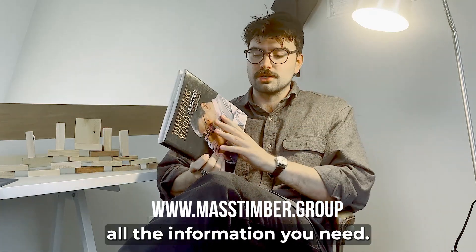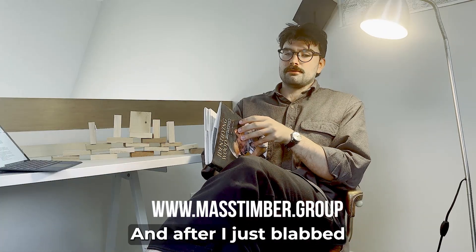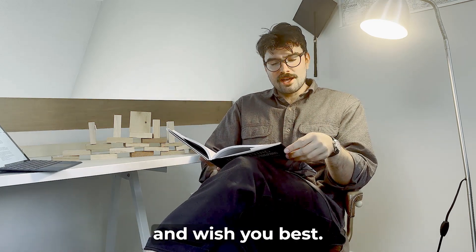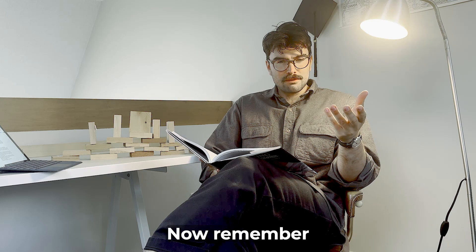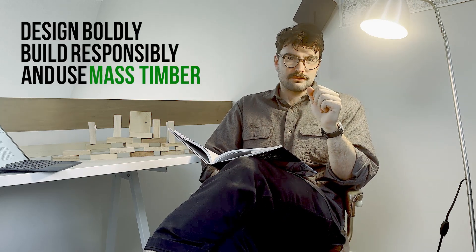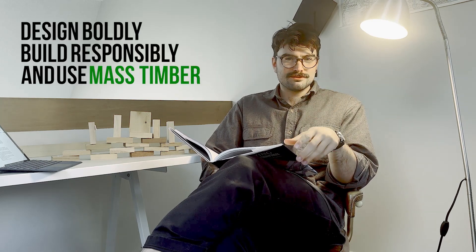After blabbing about how much I love wood, I thank you for watching this video and wish you all the best. Remember: design boldly, build responsibly, and use mass timber. Thank you very much — have a good day!